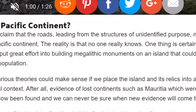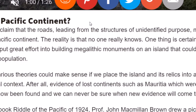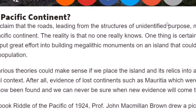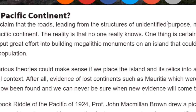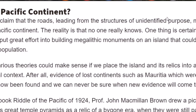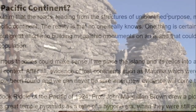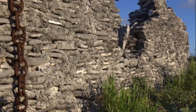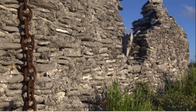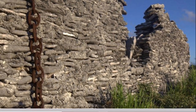Of course it leads to claims like this — a Lemuria-specific continent. Some claim that the roads leading from the structures of unidentified purposes may be evidence for a lost Pacific continent. The reality is no one really knows. One thing is certain: some mysterious group put great effort into building megalithic monuments on an island that could hardly support even a small population. I'm not sure if they're truly megalithic, but they are unexplained — already in ruins when people arrived about 200 years ago. Who built these? It is a mystery.